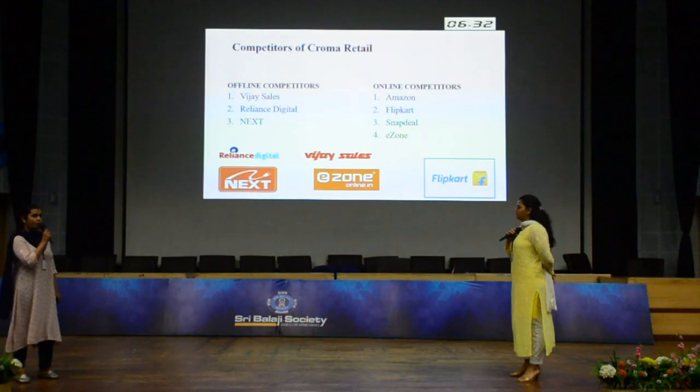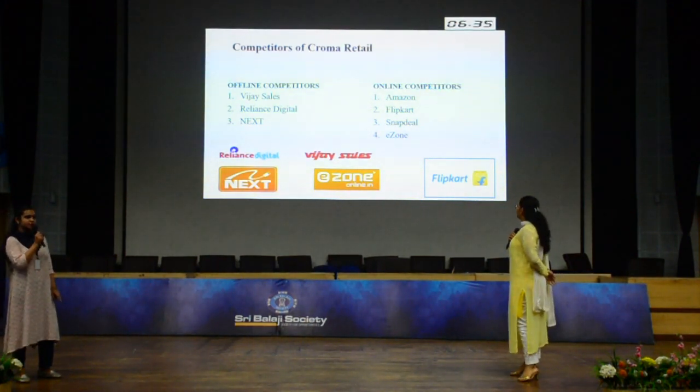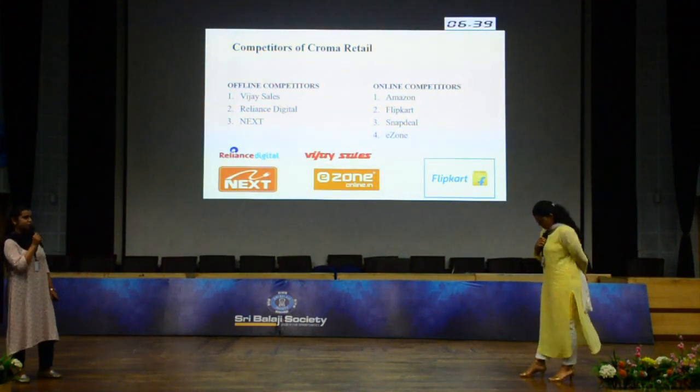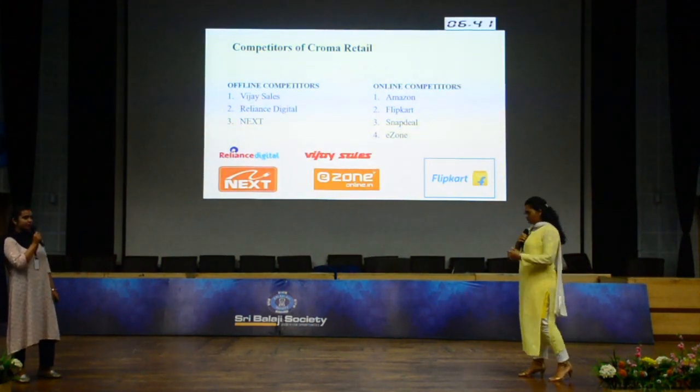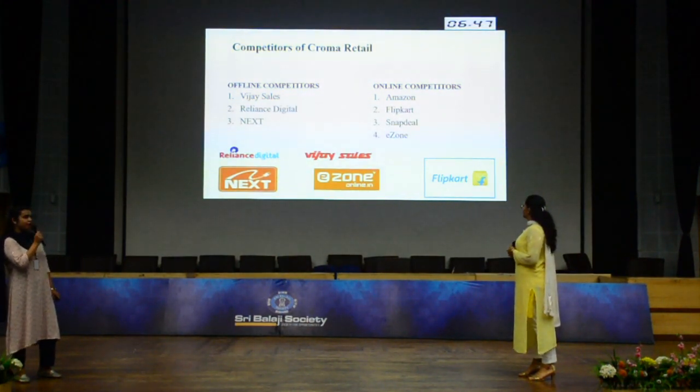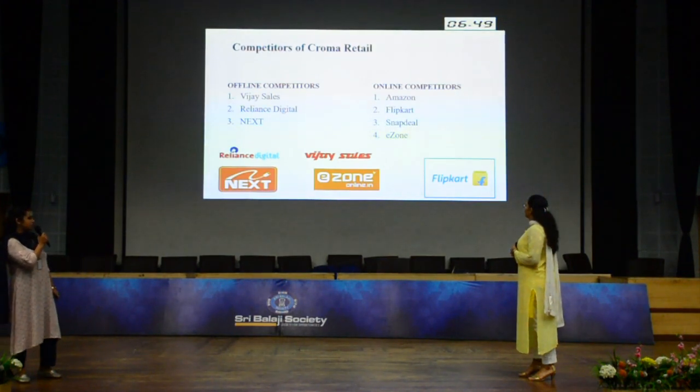Looking at the competitors of Chroma Retail, there are two categories: online retailers and offline retailers. For online retailers, we have Amazon, Flipkart, Snapdeal, E-Zone, and Paytm Mall. For offline competitors, we have Vijay Sales, Reliance Digital, and Next.